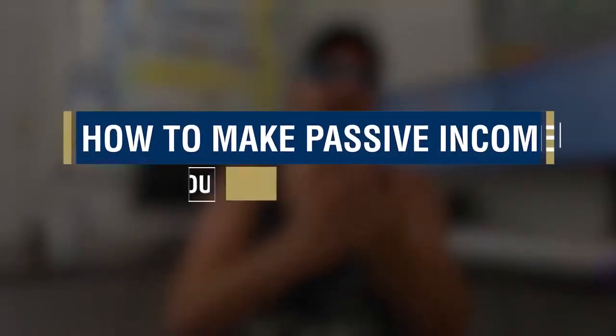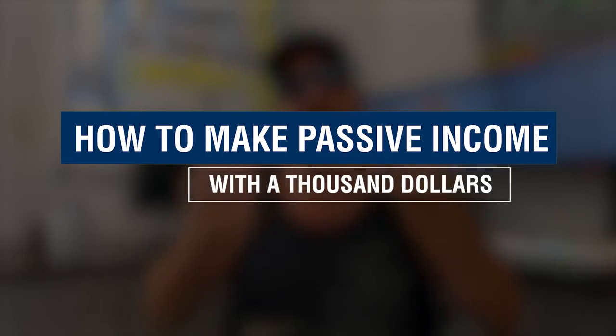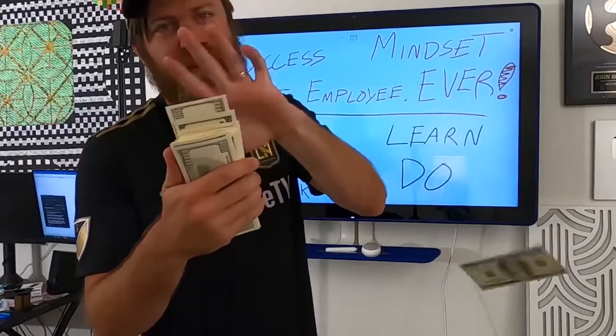Hey, John Crestani here. I'm going to be showing you in this video how to make passive income with $1,000. It's very simple, and I make thousands of dollars a day.